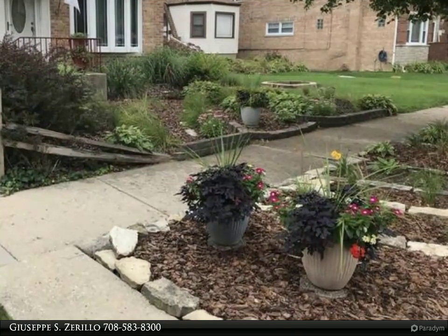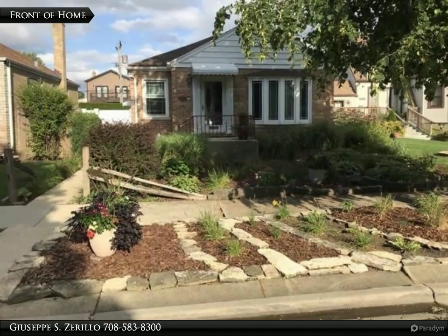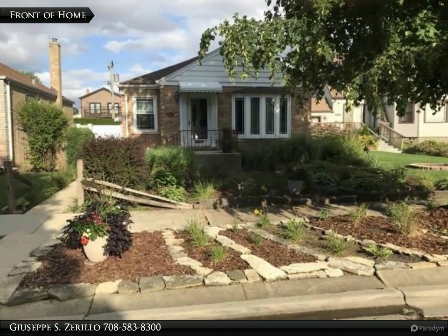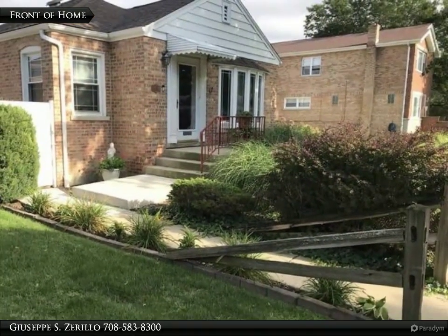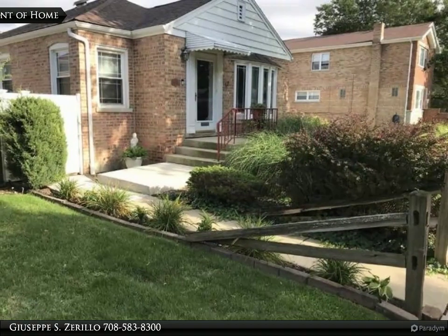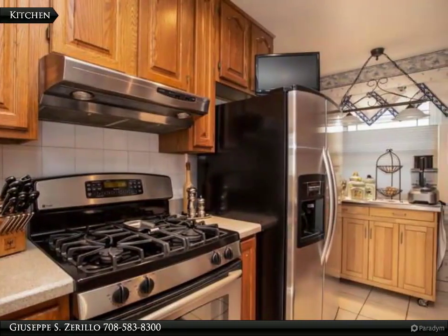Jacuzzi tub and quartz vanity. Hardwood floors throughout under carpet. Basement level features a summer kitchen, full bath with shower, and gas fireplace. Lots of storage. Beautifully landscaped backyard with paver stone patio. Many recent improvements including roof, AC, and furnace.